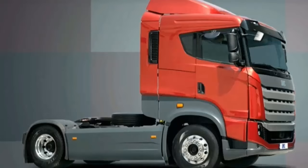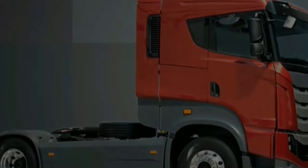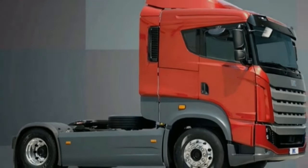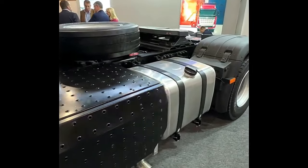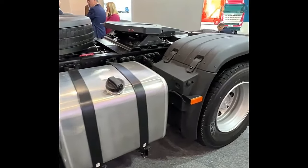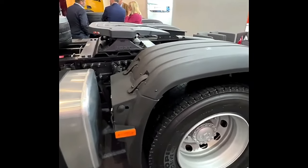In summary, the BMC Togra ELG 4x2 is a reliable and versatile commercial vehicle equipped to handle a wide range of tasks with ease and efficiency. Its powerful engine, robust design, and array of features make it a compelling choice for businesses and industries seeking dependable transportation solutions.